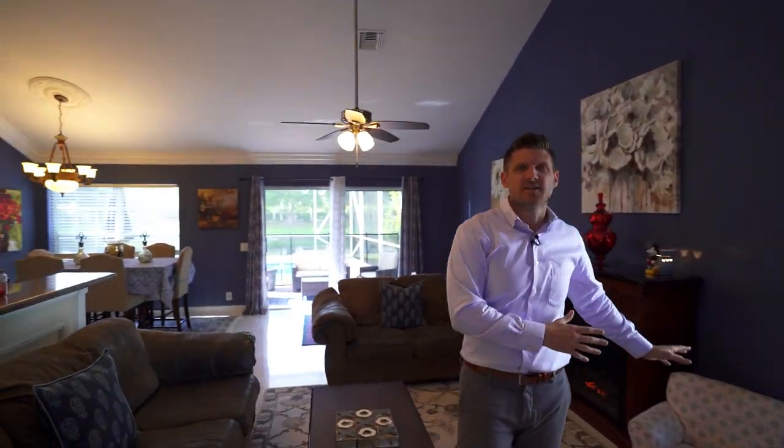From pretty much any room downstairs, you have water and pool views. It's a great layout, so you can have adults on one side and the kids on the other.